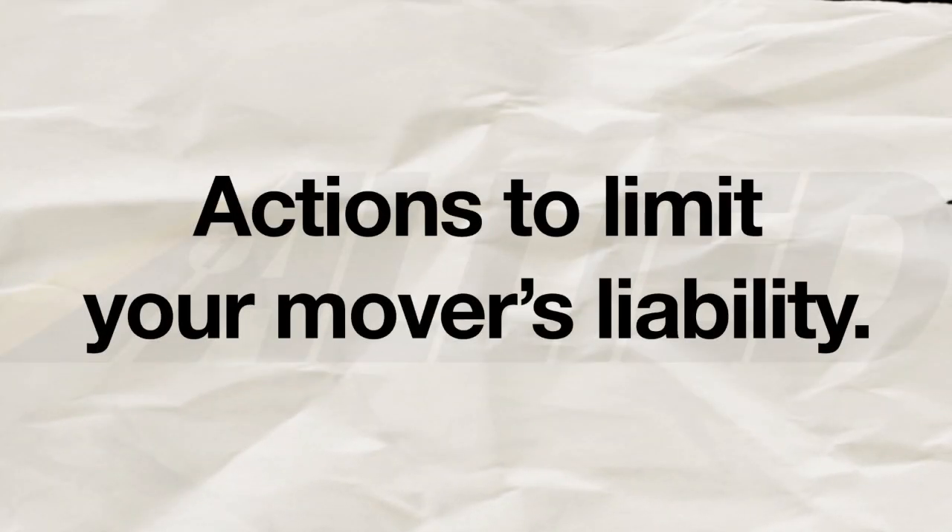So now that you know about your two coverage options, it's time to discuss some actions that may limit your mover's liability.